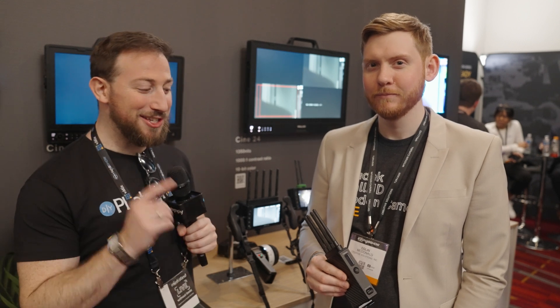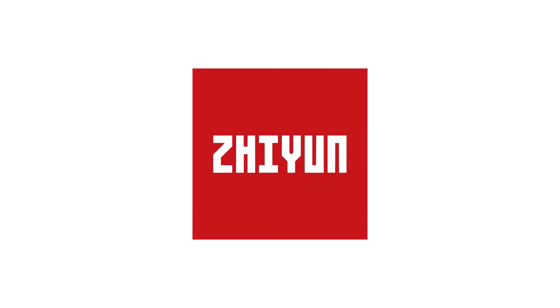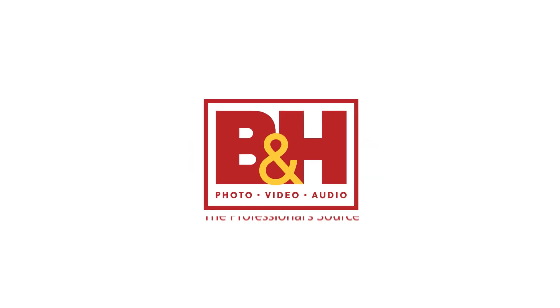We're here at the Teradek booth where Colin is going to show us the brand new addition to the Bolt series. DIY Photography's coverage of NAB 2023 is sponsored by Sennheiser, Zhiyun, SmallRig, and B&H.